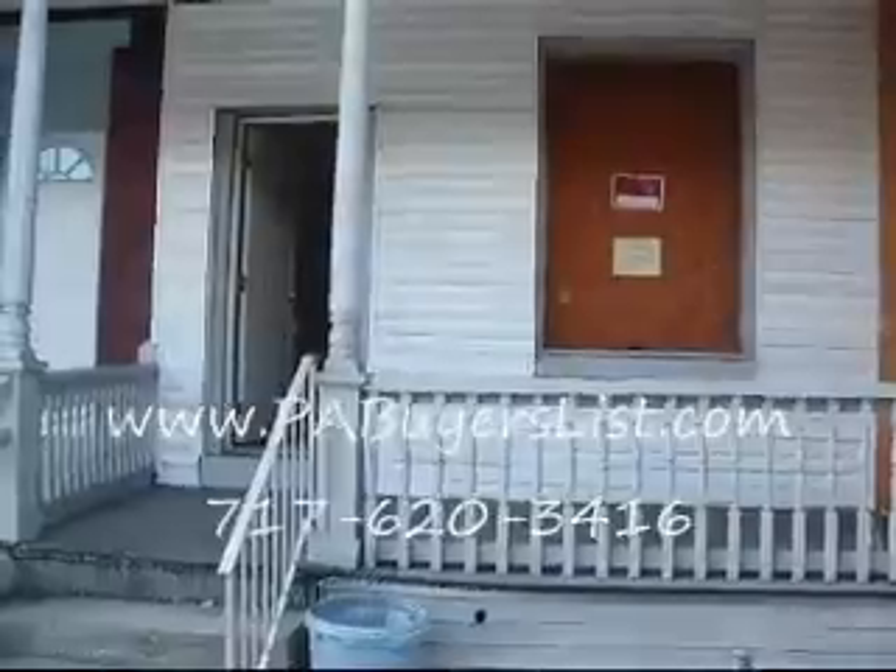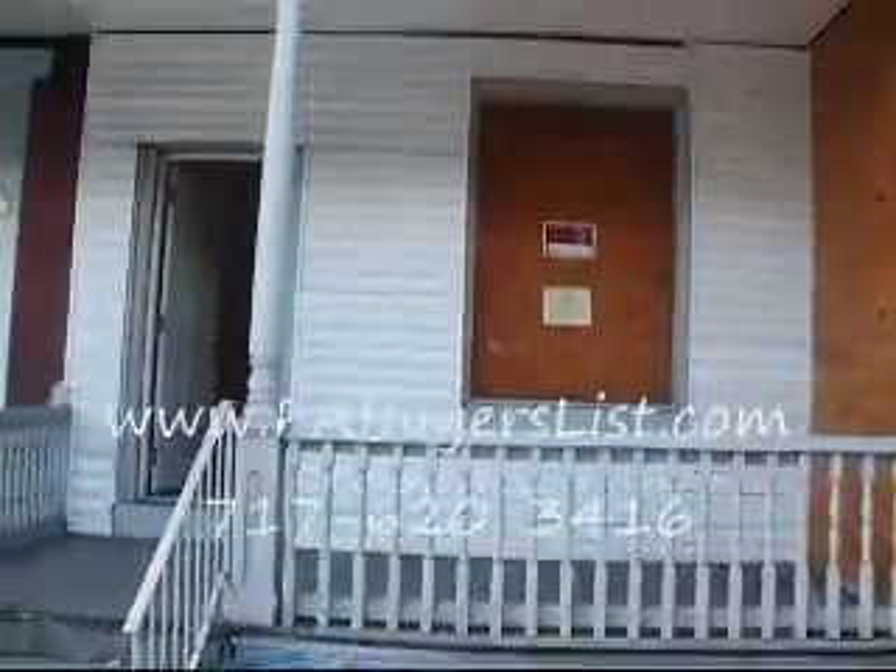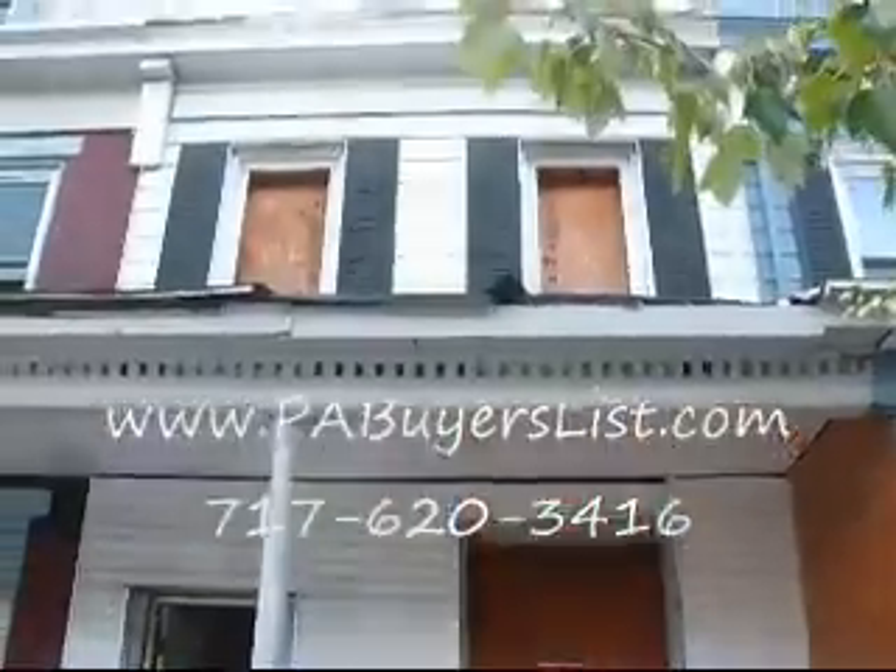Good afternoon everybody. This is Josh Shanley with Capital City Investments in front of 68 North 17th Street in Harrisburg, Pennsylvania. It's a property in need of rehab and priced accordingly.